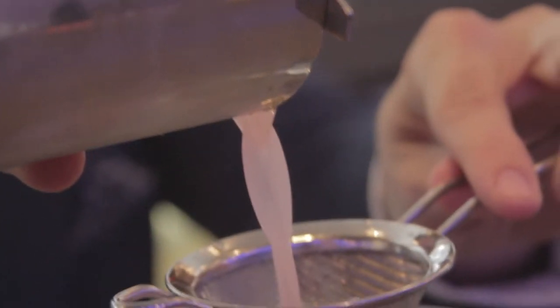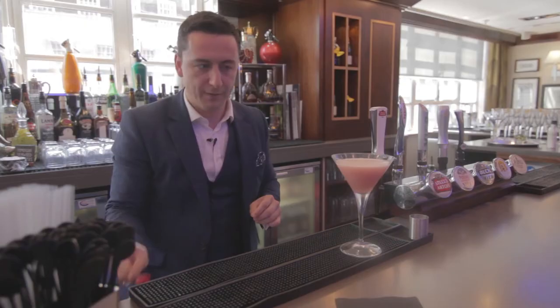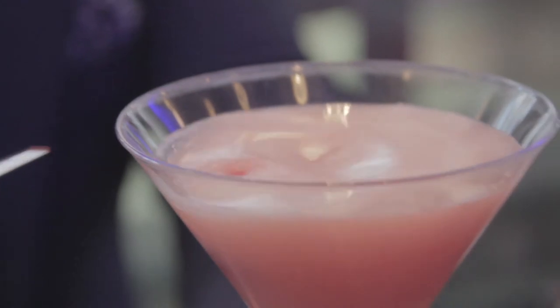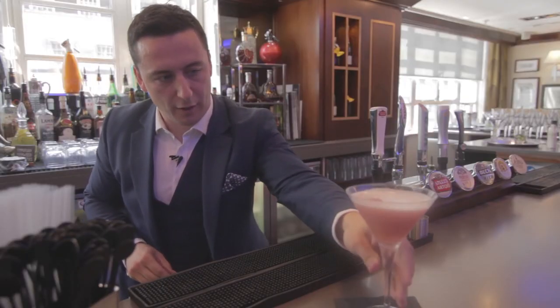We're simply going to add in a nice simple garnish of a fresh raspberry, and that's the Clover Club — ready to enjoy.